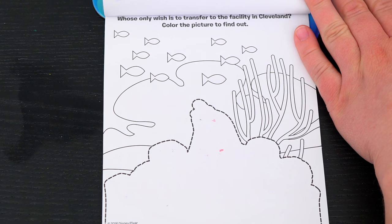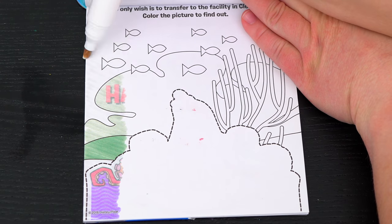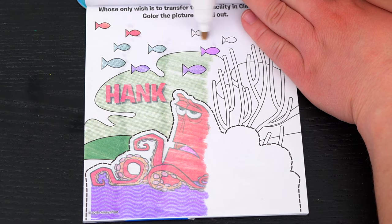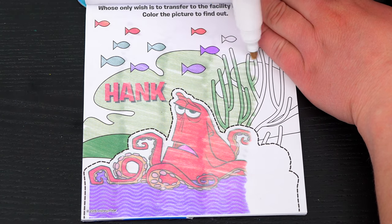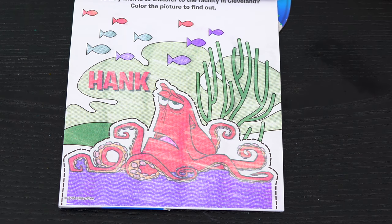Whose only wish is to transfer to the facility in Cleveland? Color the picture to find out! Yeah, it's Hank!